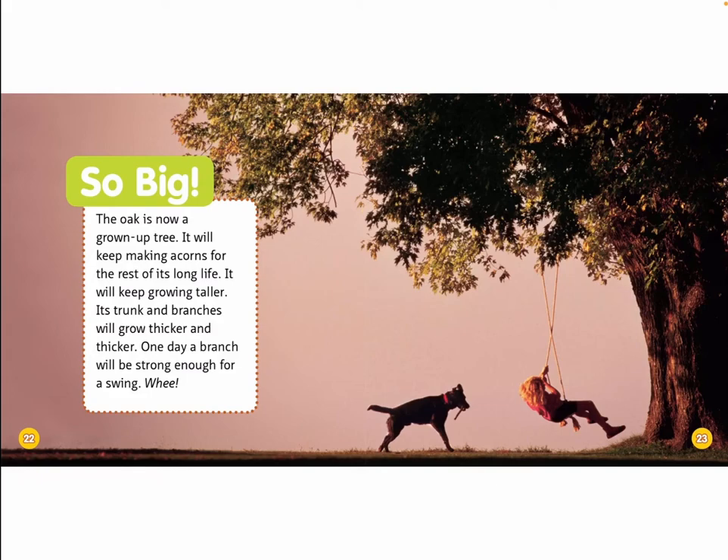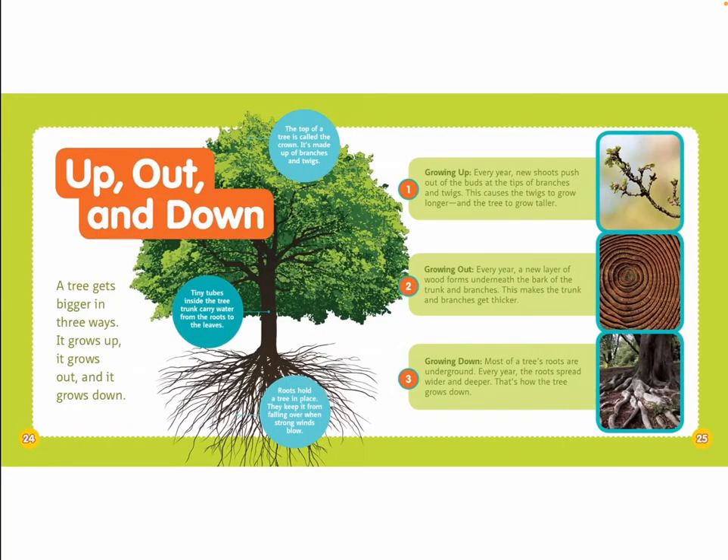It will keep growing taller. Its trunk and branches will grow thicker and thicker. One day, a branch will be strong enough for a swing. Whee! Up, out, and down.